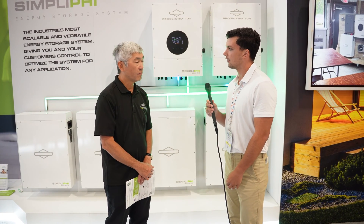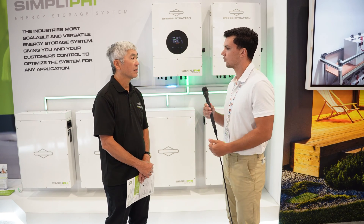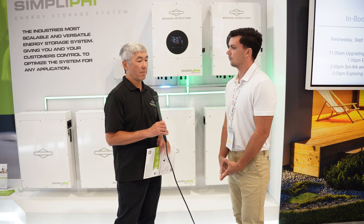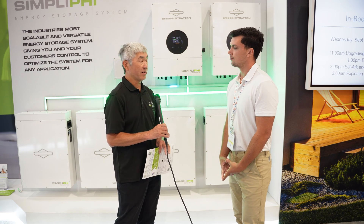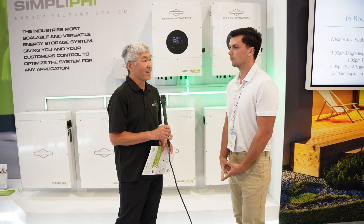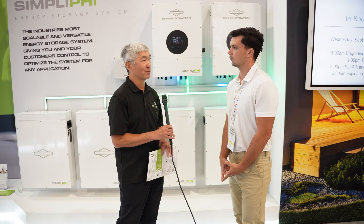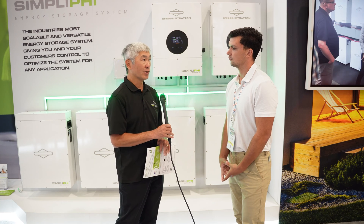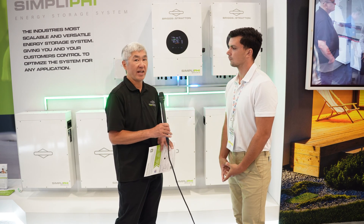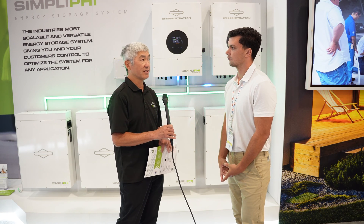You started off by telling me that Briggs & Stratton has been around for over 100 years. What were you guys previously doing and what got you into the solar space? Briggs & Stratton is most well known for making small engines — lawn and garden equipment. Most homeowners would understand that Briggs & Stratton provides the engines that go in their lawn mowers, snow throwers, and pressure washers. We've adapted some of our commercial grade engines to power backup power generators, and that's really how we got into this business of providing energy backup for homes and businesses.